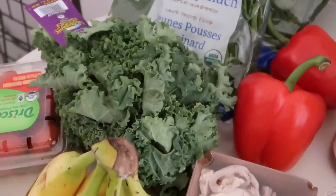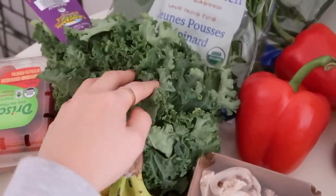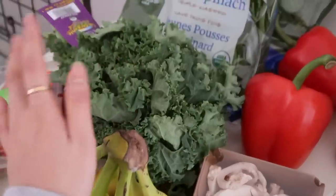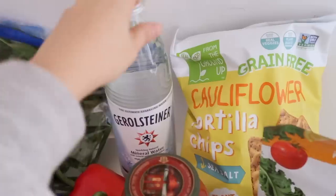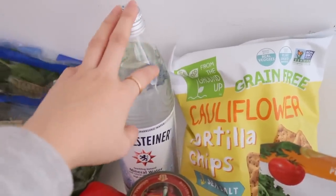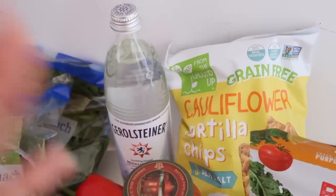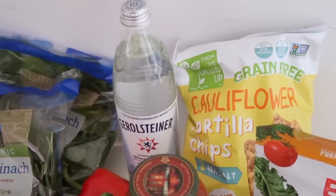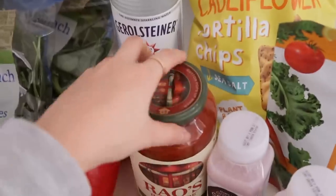Raw kale usually makes me feel super bloated, so I actually like to sauté it for dinner especially with avocado — it's so good, especially when you cook it in coconut oil. Next I got my favorite sparkling water and I honestly should have gotten two or three because I go through these super fast. I can literally drink a whole bottle in one sitting, but they're just super heavy to carry back, which is the only downside.